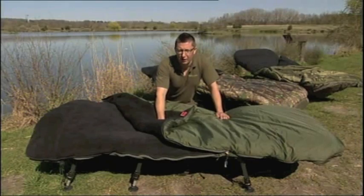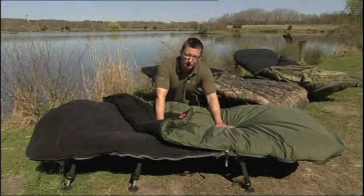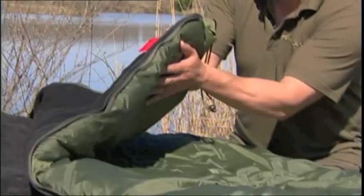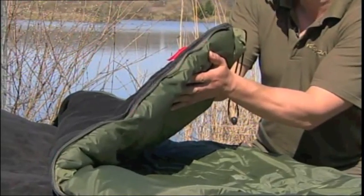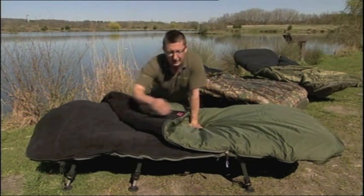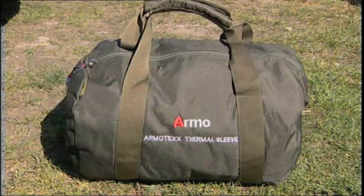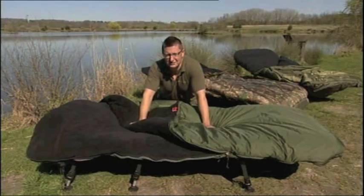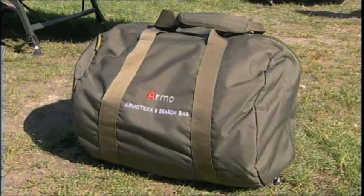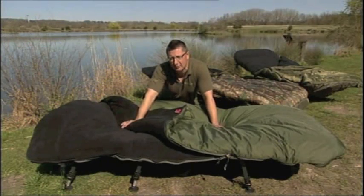Last and by no means least, it's the top of the range — the new Armo Tech sleeping bag. That takes its name from this covering which is fully waterproof, fully breathable, and will even wick sweat away from your body if you get too hot. That's coupled with the latest thermal lining to hold in as much heat as possible — so this is definitely a five season bag. It's got the same hood on either end and the strap in the middle, and you can even get a cover to turn it into a six season bag. This one comes in its own waterproof bag.